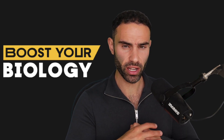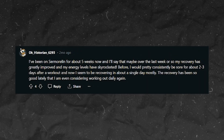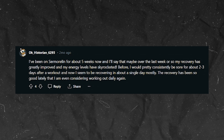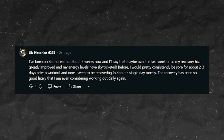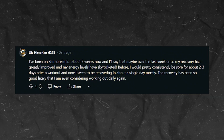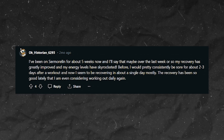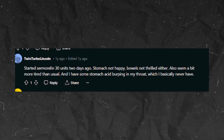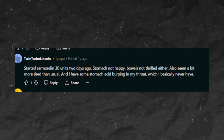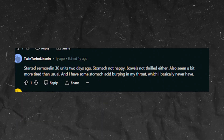Here are more experiential reports. One person said: 'I've been on sermorelin for about five weeks, and over the last week my recovery has greatly improved and my energy levels have skyrocketed. Before, I would consistently be sore for two to three days after a workout; now I seem to recover in about a single day. The recovery has been so good that I'm even considering working out daily again.' Another person said: 'Started sermorelin 30 units two days ago. Stomach not happy, bowels not thrilled either. Also seem a bit more tired than usual, and I have some stomach acid and burping, which I basically never have.'